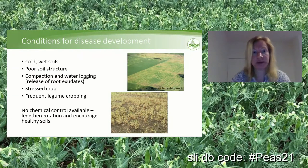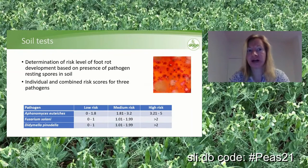At PGRO we offer soil tests to determine risk levels of foot rot pathogens based on the presence of resting spores in soil. We give an individual and a combined risk score for the three pathogens. If you have a low level of Aphanomyces, Fusarium, and Didymella individually but all three together, the combined risk is medium or high. I would highly recommend that if you are growing peas regularly, you have your fields tested. You can do the test up to a year and a half prior to planting, as these resting spores survive in soil for quite some time, and it will help you decide which high-risk fields to leave out of pea crops for longer.